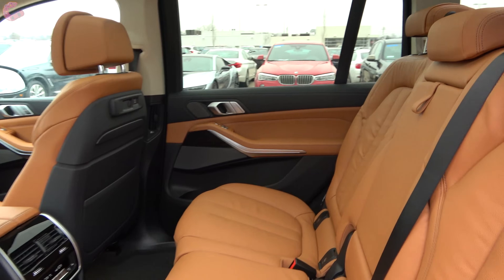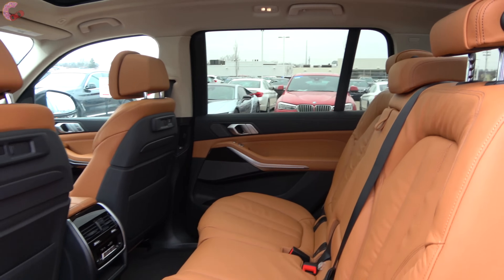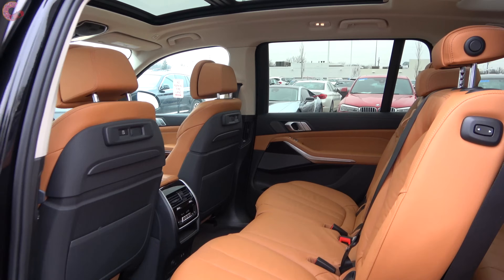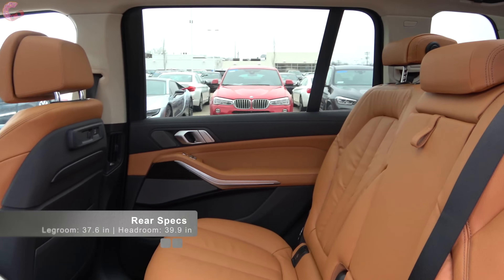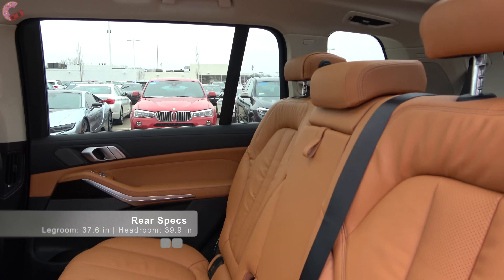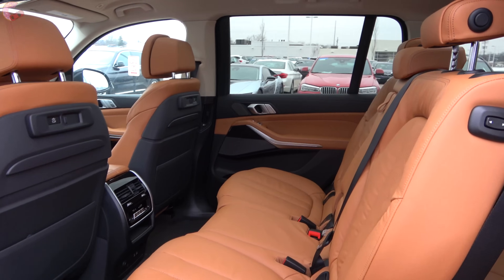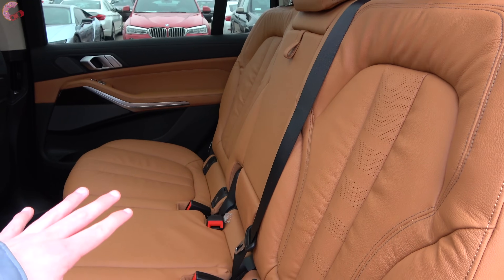Heading around to the rear seat of the all-new 2019 BMW X7, you'll find not only one of the most opulent rear seats in any car, but also one of the most spacious. There is 38 inches of rear leg room and 40 inches of rear headroom, placing it on par with the BMW X5 and Audi Q7. This model has bench seating for seven-passenger capacity, though captain's chairs are available.